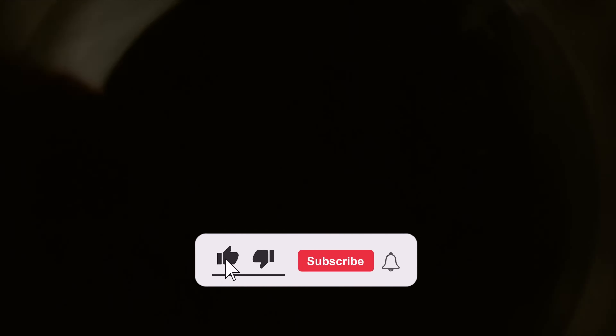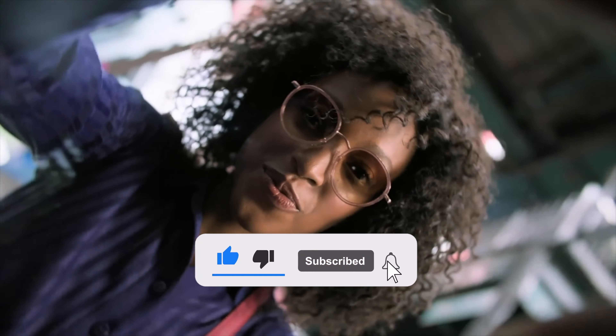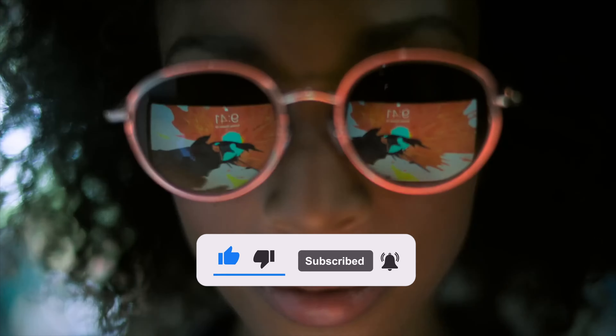I ask you to like this video, subscribe to my channel and click on the bell so as not to miss my new videos.